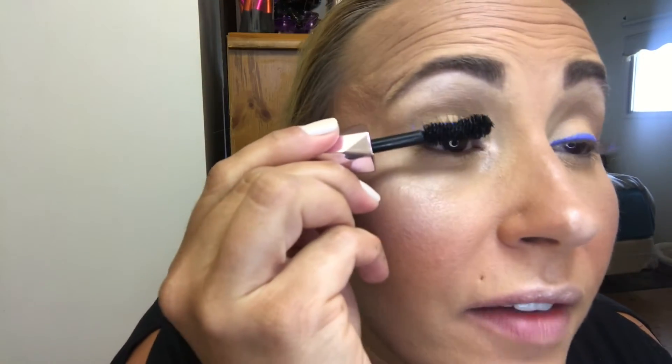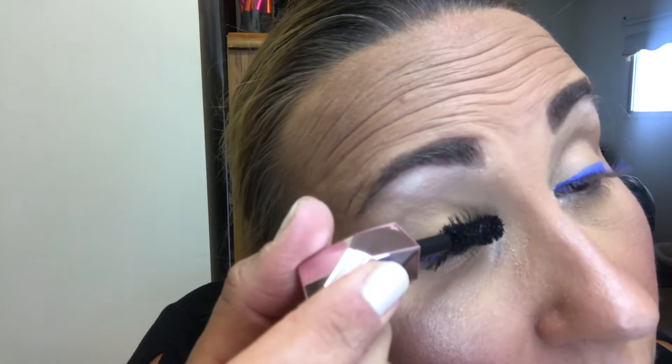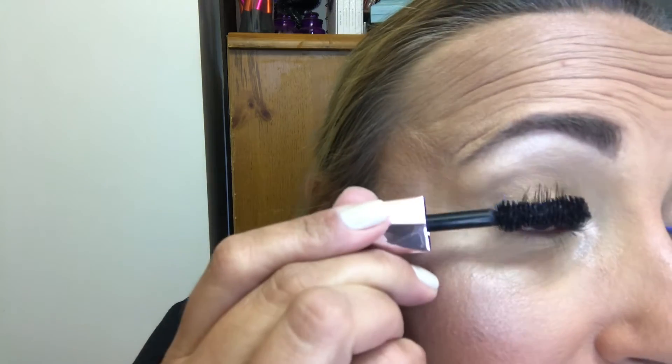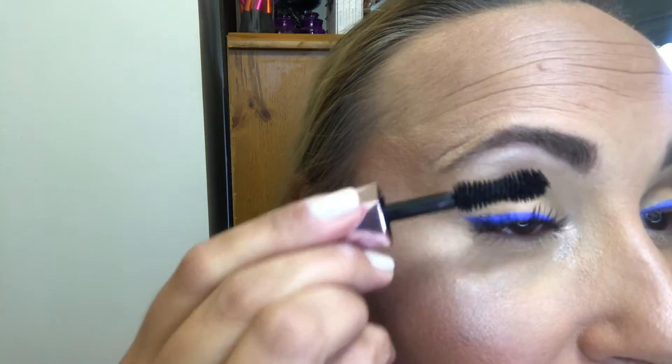For mascara I'm using the Too Faced Damn Girl Mascara — I love that name. The brush is huge, which is a little awkward to get in there, but once you do, your lashes really pop. Just be aware that once it dries it does get flaky, so if you like putting on lots of coats, keep that in mind. But I'd definitely recommend this mascara — I like the brush even better than Better Than Sex.